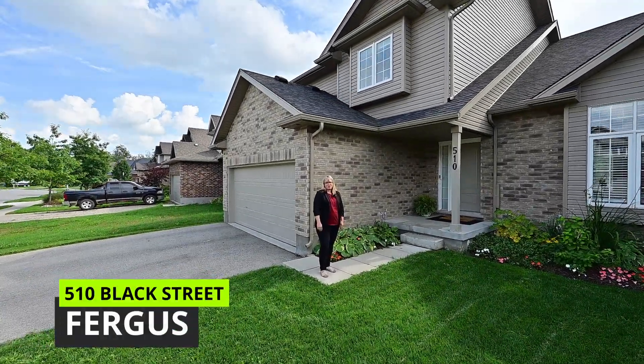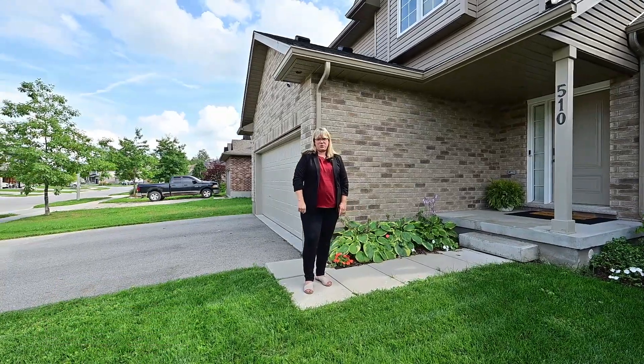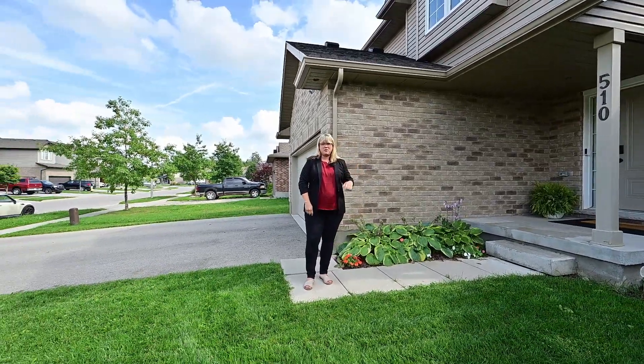Hey everybody, it's Donna. We're back on Blackstreet in this now-emerging neighborhood and I've got just the house to show you. This four-bedroom is finished top to bottom. Let's go inside.